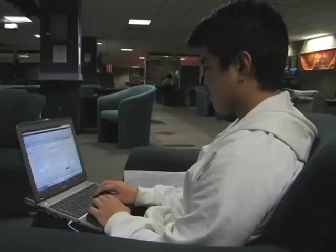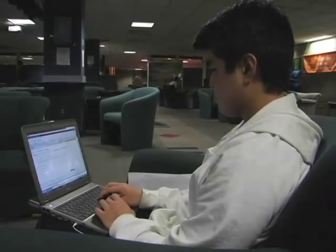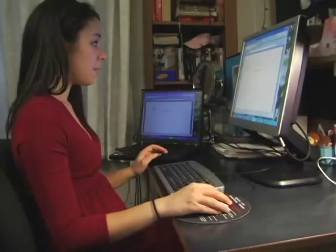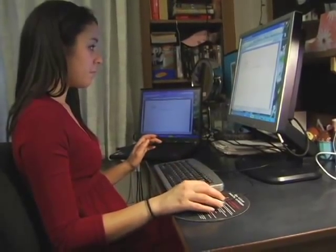Sometimes if I'm sitting on my computer for too long I'll experience shoulder pain, but usually it's because I'm sitting in an awkward position. So the key for us is to help students learn different strategies to work with their notebook computer in comfort.